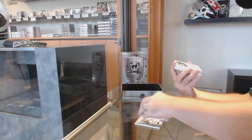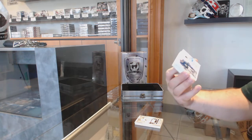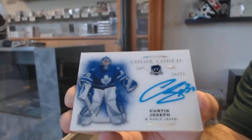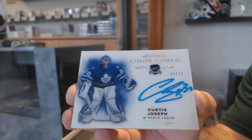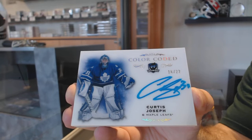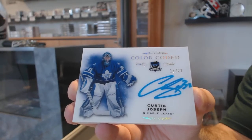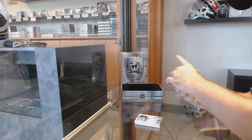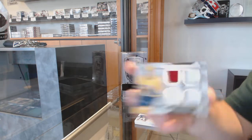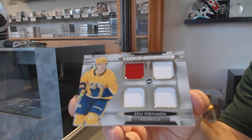Alright, number 22, color-coded Curtis Joseph — Cujo. Now, a rookie quad jersey to 49 of Tolvanen.